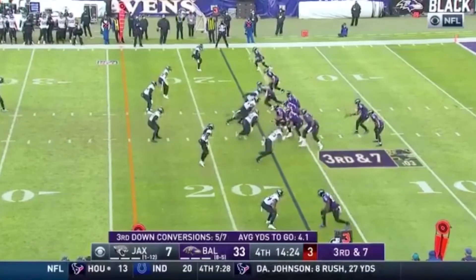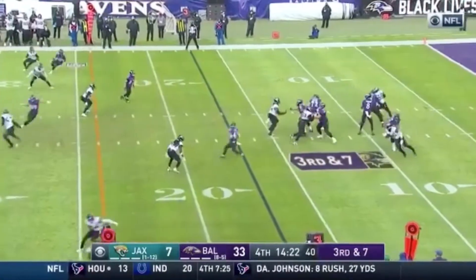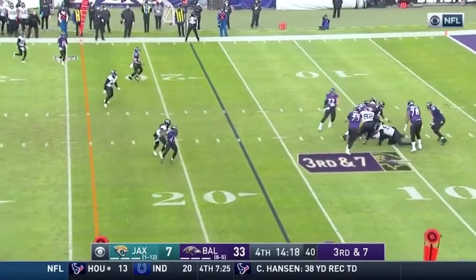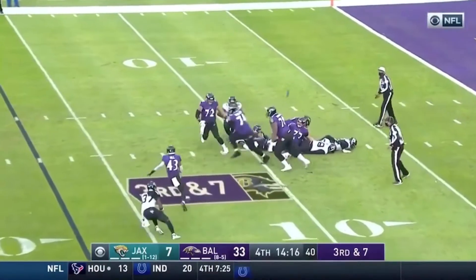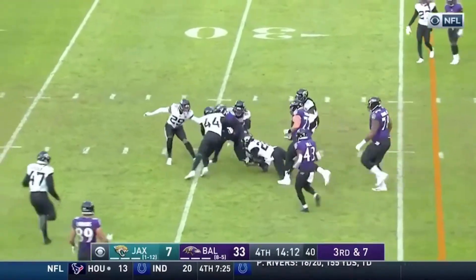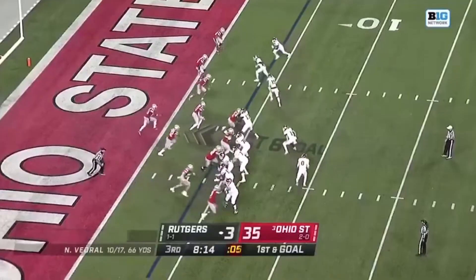Looking at third down and seven. With the sun peeking through the clouds in Baltimore, Jackson keeping the play alive — now he lost the football. And it's scooped up. But a big man, that's Tyree Phillips. Entire ball game.